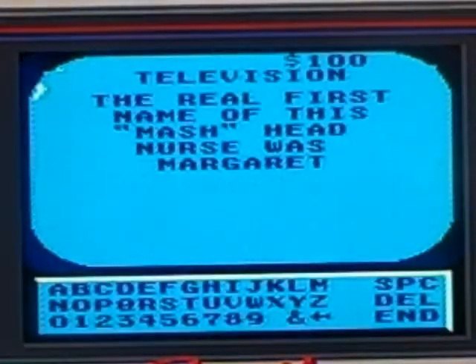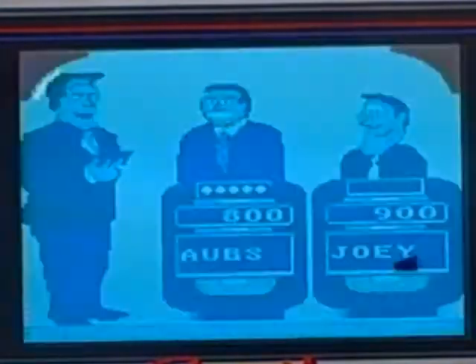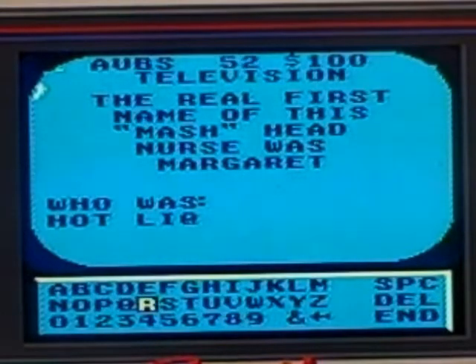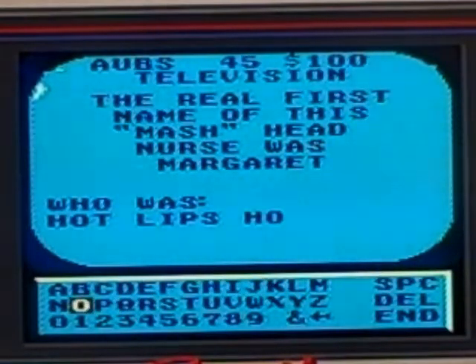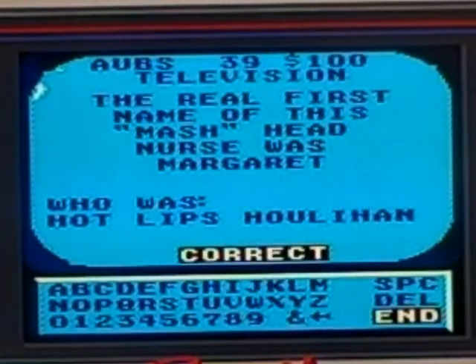Television for 100: the real first name of this MASH head nurse was Margaret. Who is Hot Lips Houlihan? Yes, I got it.